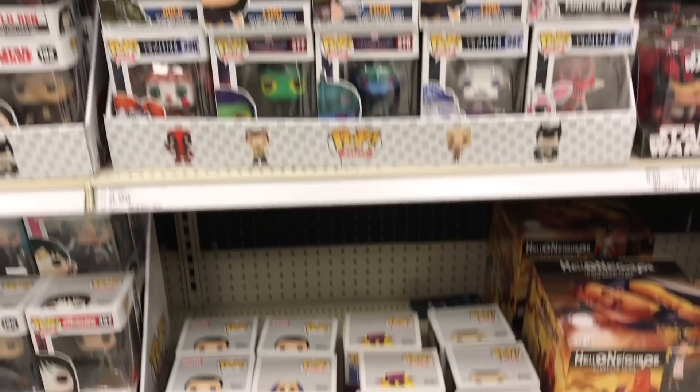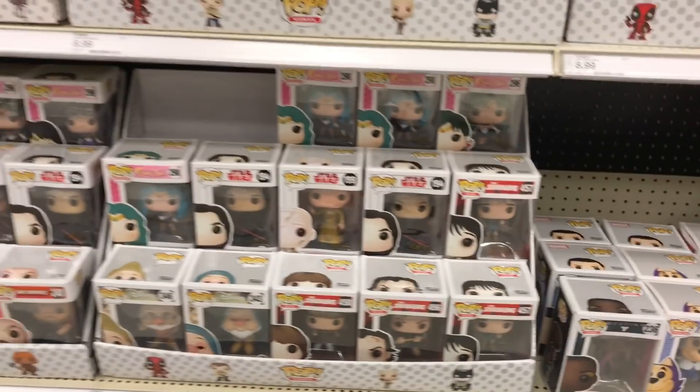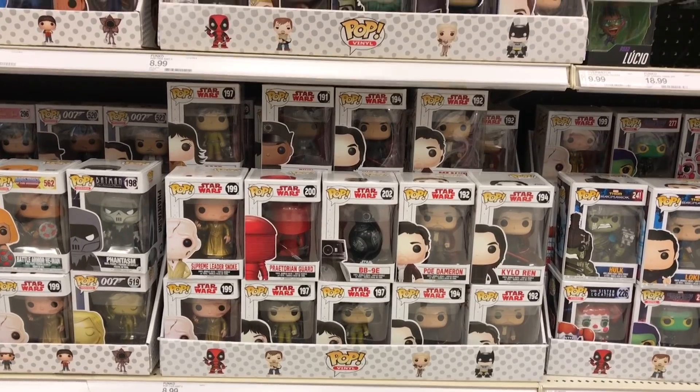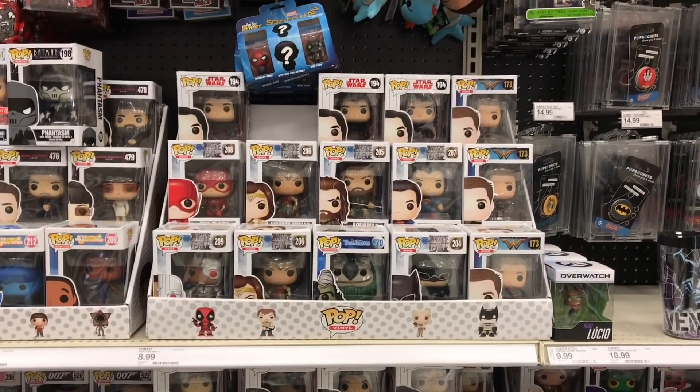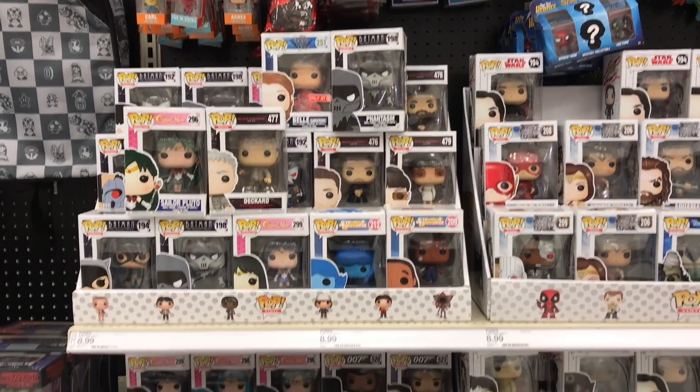So in Target now, not seeing too much. I already asked an employee if they could grab me an Eric Killmonger from the back and he said that it doesn't show it in his inventory. But on Brickseek it says it's here, so it's whatever guys. I'm not really worried about it. I'll get it at some point.